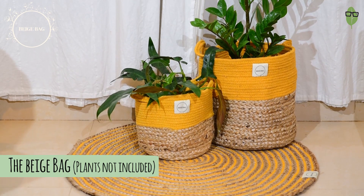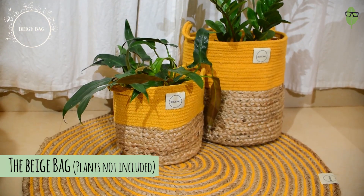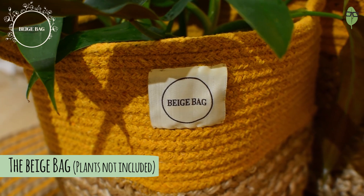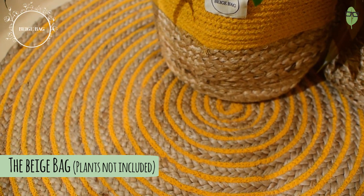Before I get into the video, I would quickly like to remind you to participate in our monthly giveaways. This month's giveaway has been sponsored by The Beige Bag. They have sponsored a lovely set of planters and a rug as well. So be sure to participate — the rules will be all in the description down below.